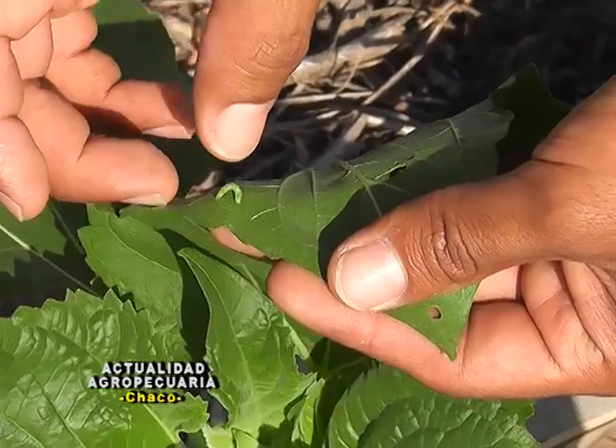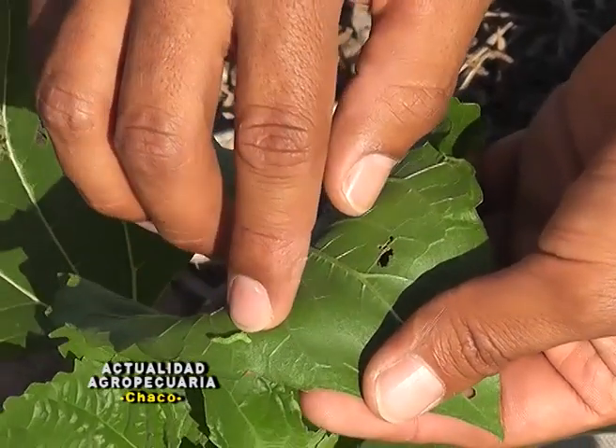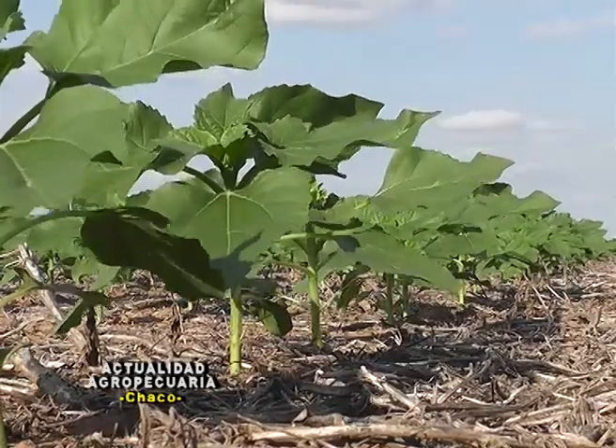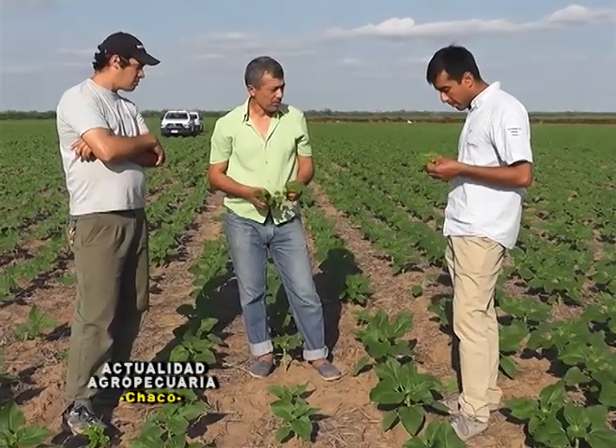Problema de insecto: se ha aplicado junto con los pre-emergentes Fipronil para las hormigas, y ahora se está empezando a ver algo de Rachiplusia — la oruga medidora. Estamos viendo que se amerita hacer un control; vamos a esperar un poquito que el cultivo siga creciendo, y si seguimos viendo daño va a ameritar una aplicación.